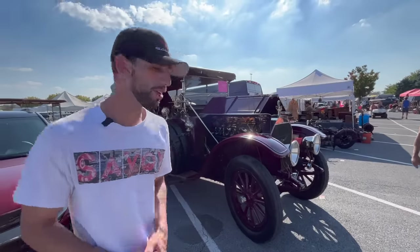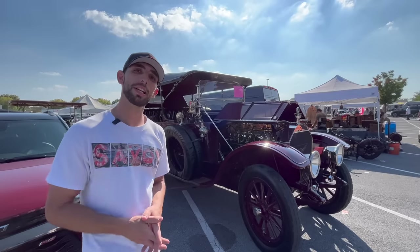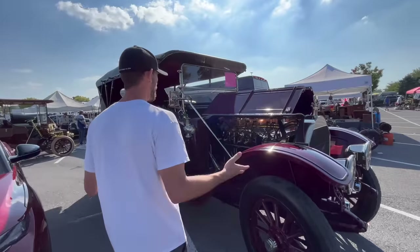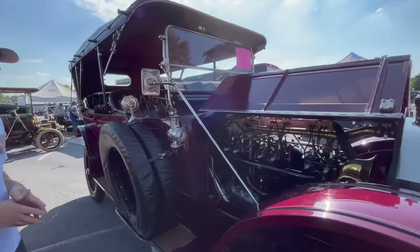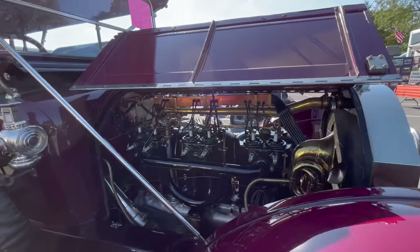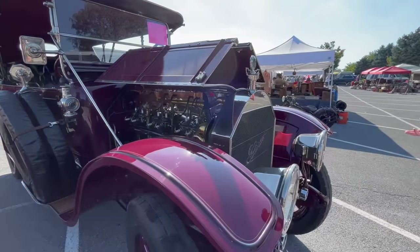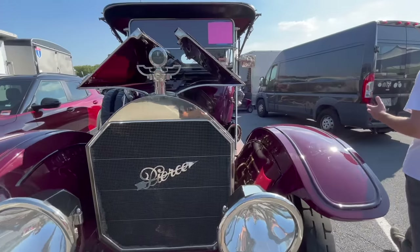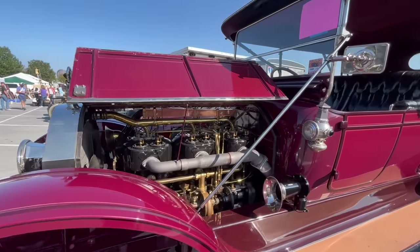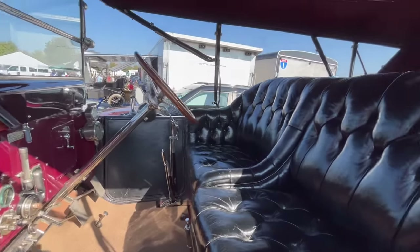One of the biggest cars here at the show is this 1913 Pierce Arrow 66. The 66 refers to the 66 horsepower that this car originally had. They only built about 1,250 of these cars in 1913, and to see that it's still surviving is pretty cool. There's only about 14 that are known to currently exist.